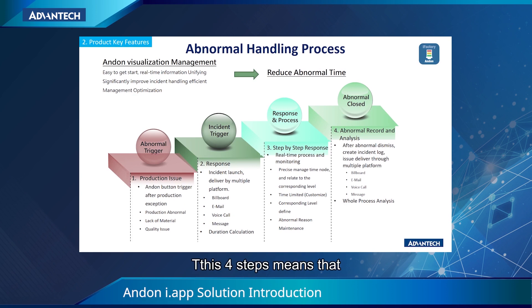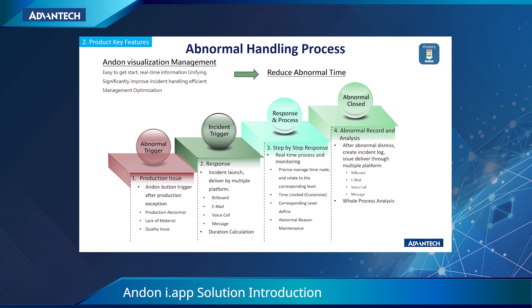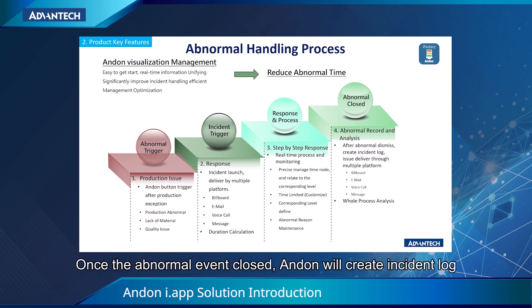These four steps mean that after receiving an abnormal event, Anden will notify the information via the system default method. Furthermore, the modification settings can be related to different managed groups. Meanwhile, during event handling, the dashboard will show the real-time status. Once the abnormal event closes, Anden will create an incident log, and the log can be used for analysis and prediction.